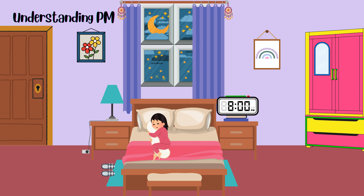Now let's learn about p.m. P.M. stands for post meridiem, which means after noon. We use p.m. to talk about the time from noon to just before midnight. So when it's dark outside and you're getting ready for bed, it's p.m. time. Remember, a.m. is for the morning and p.m. is for the evening.